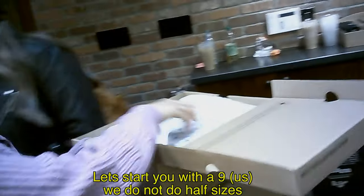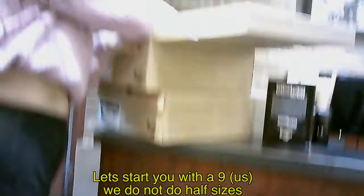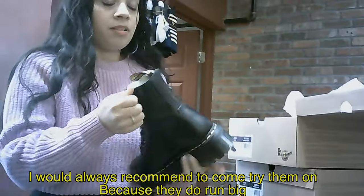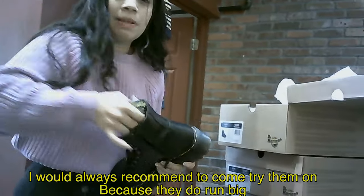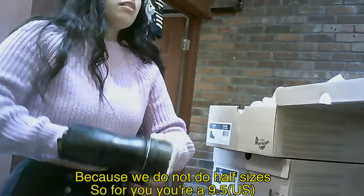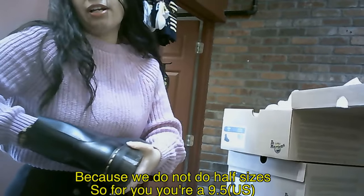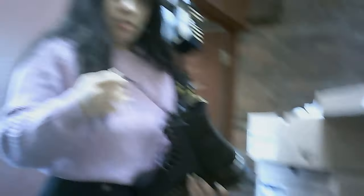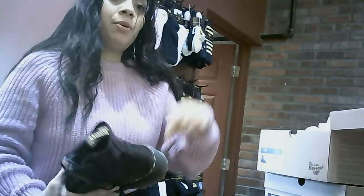Let's start you with the nine. We don't do half sizes, but they do run a bit big. I was trying to order them online but didn't know which ones to get. I would always recommend you come and try them on because we normally do run big. We don't do half sizes, so normally for you, since you're not in half sizes, I would always try them with nines and go from there. The Doc Martens stores aren't everywhere — this is the only one in the area.